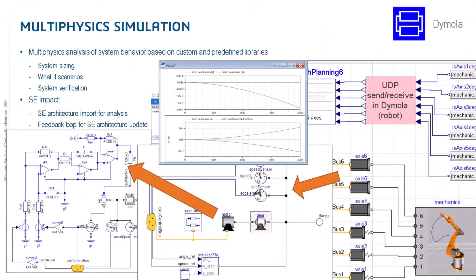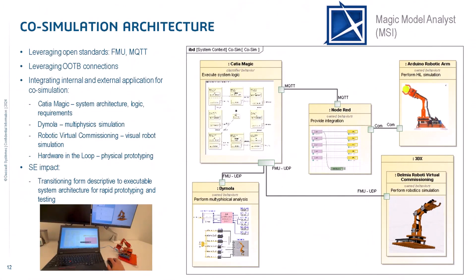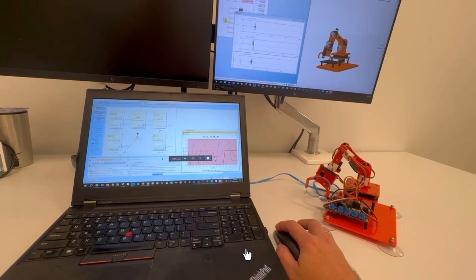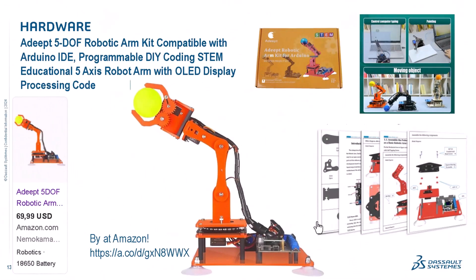We then move to multi-physics simulation with Modelica, which can be executed in real-time in collaboration with CATIA Magic. As you can see here, the core simulation environment opens interfaces based on FMU — our generated FMU client-server — along with MQTT and IoT interfaces connecting hardware, robotic simulation, and Dymola in the loop, all running in real time.